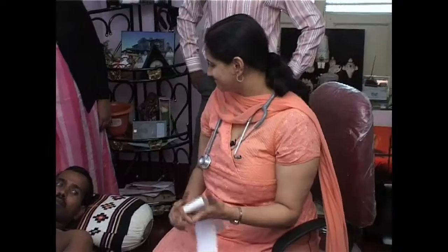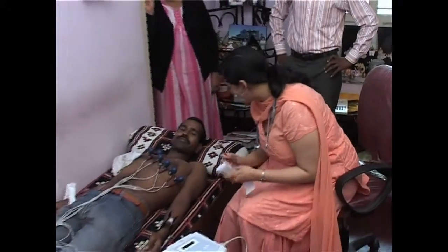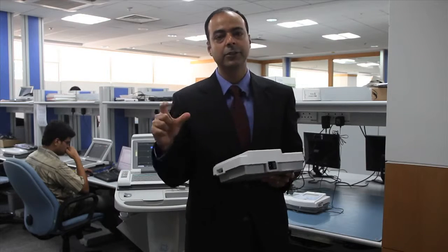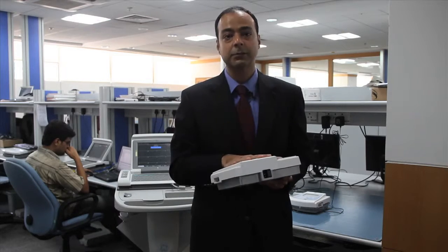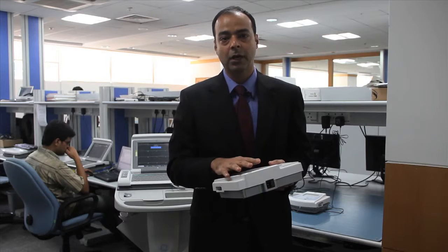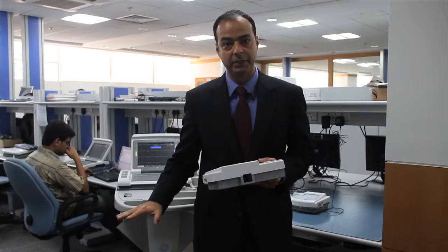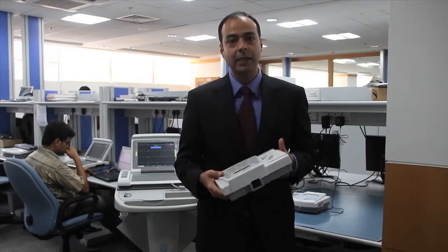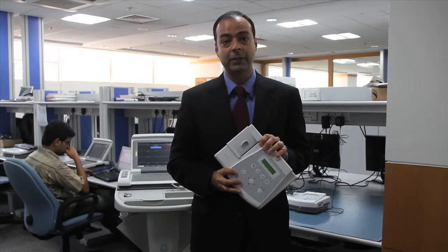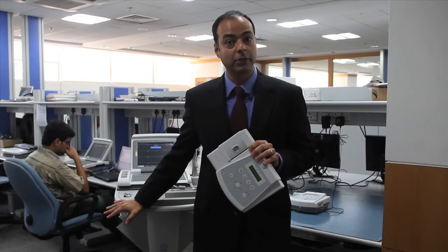The operation of the machine needs to be really simple — on/off, one button ECG, print out something that can be easily interpreted. The cost of a single ECG using this machine is about nine Indian rupees, compared to larger machines like this where it can exceed 100 Indian rupees. We sell this machine for 25,000 Indian rupees, which is a factor of 10 reduction.